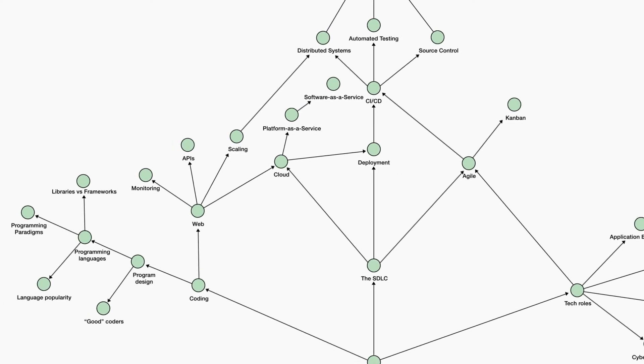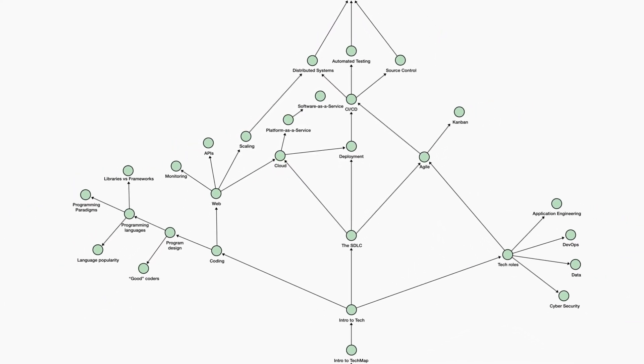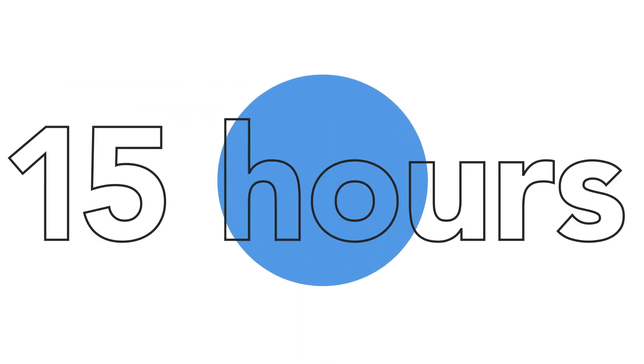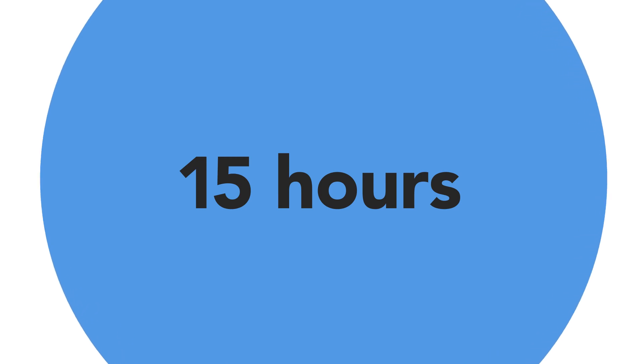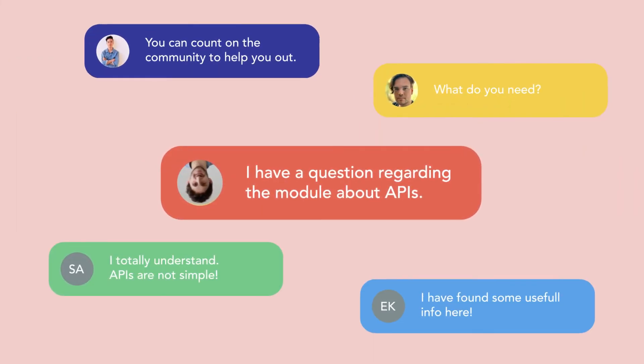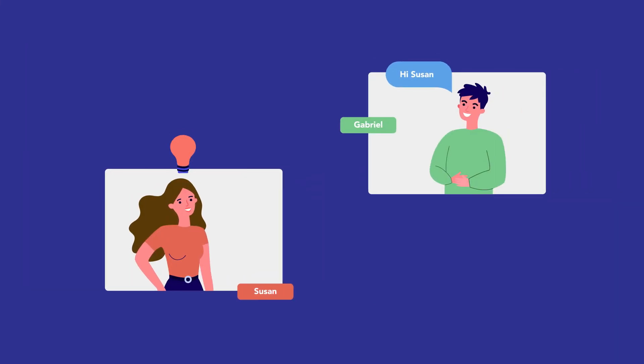Everything is clearly explained in a jargon-free way, to give you credibility and confidence when talking with technical people. You can expect to complete the course in just 15 hours. It's flexible learning that adapts to all work schedules. Best of all, you'll feel supported every step of the way with our one-to-one coaching and active social community.